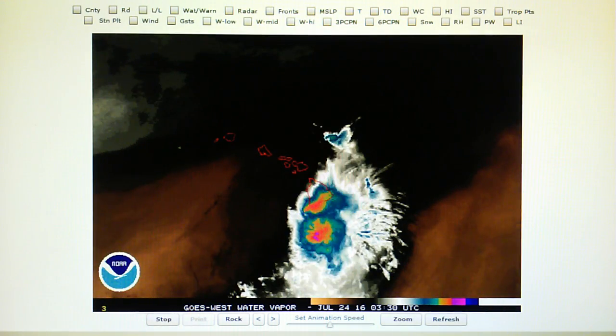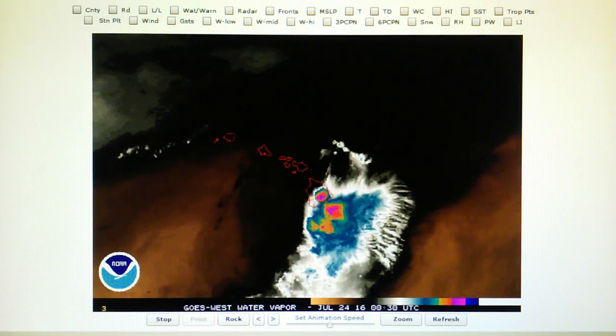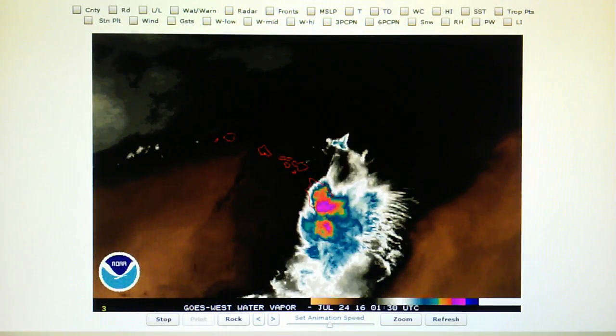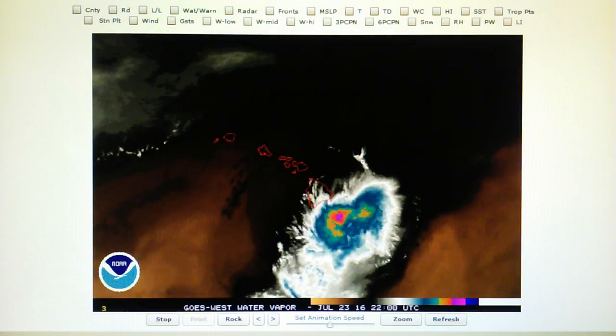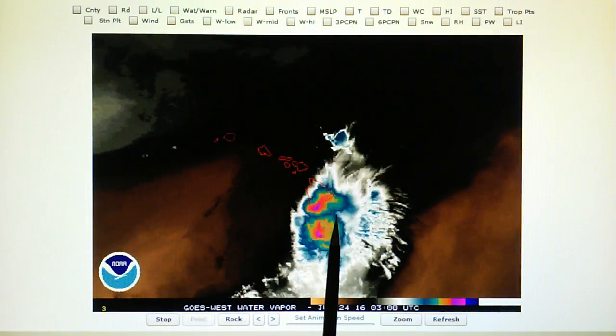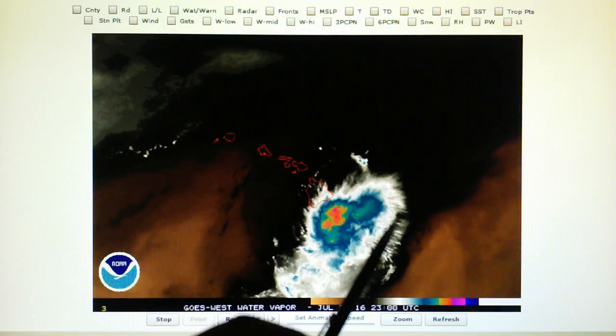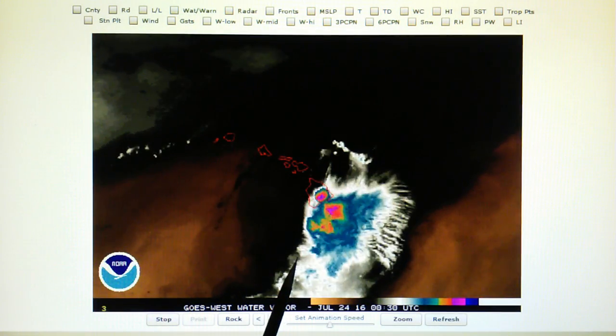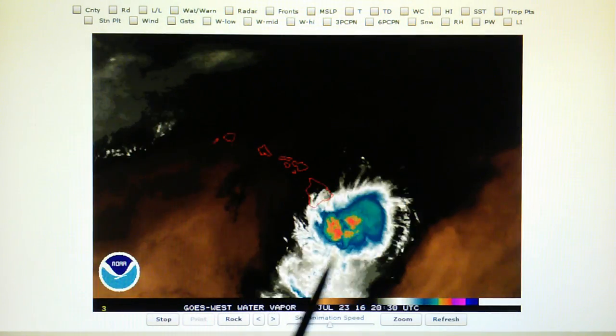We're watching the water vapor loop on the Hawaiian Islands up close, and we're watching Tropical Storm Darby blown apart right as it approaches the southern half of the Big Island. We can see the huge blast pattern right here — this huge superheating process — and that is producing a large blast pattern.